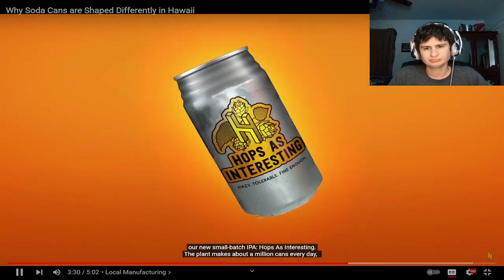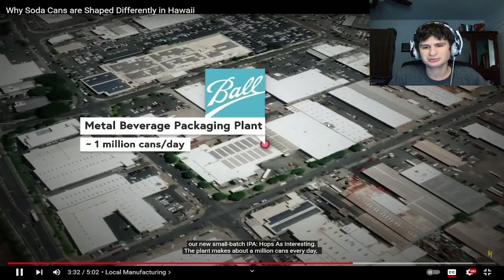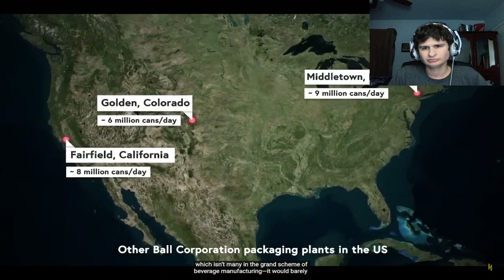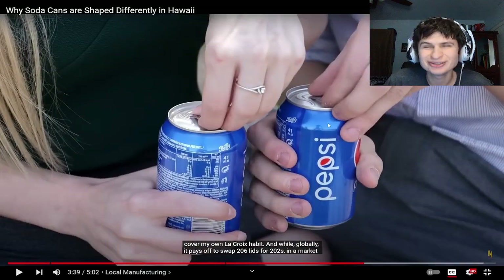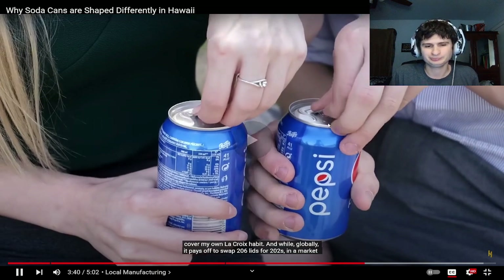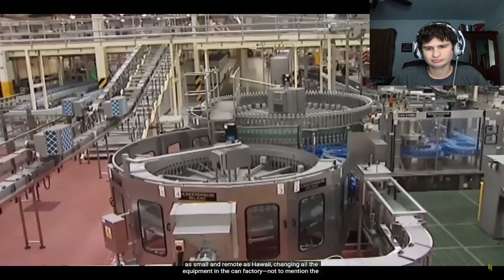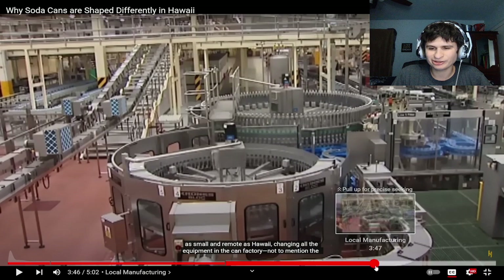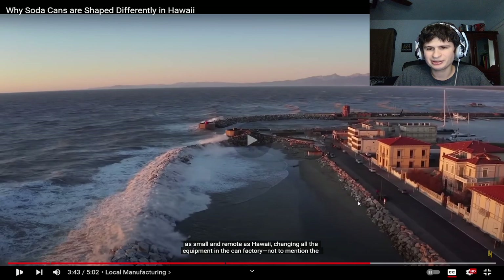The plant makes about a million cans every day, which isn't many in the grand scheme of beverage manufacturing. Half as Interesting jokes it would barely cover their own LaCroix habits — and we both got a LaCroix habit! While globally it pays off to swap 206 lids for 202s, in a market as small and remote as Hawaii, changing all the equipment in the can factory is too expensive.